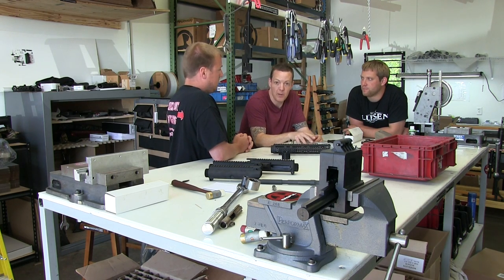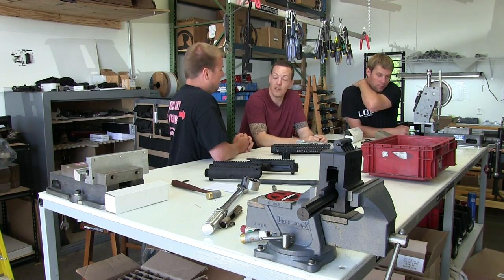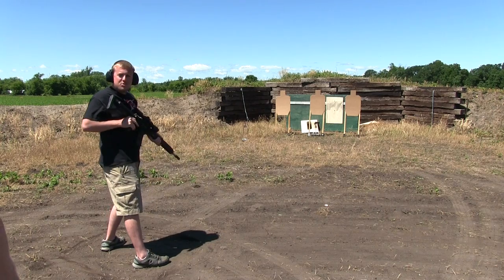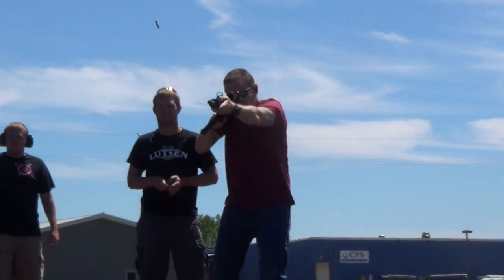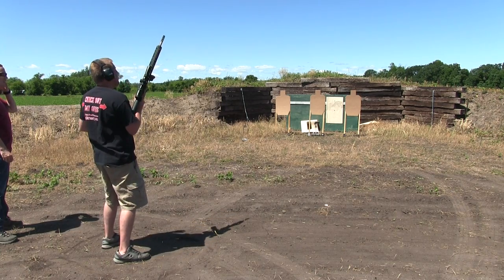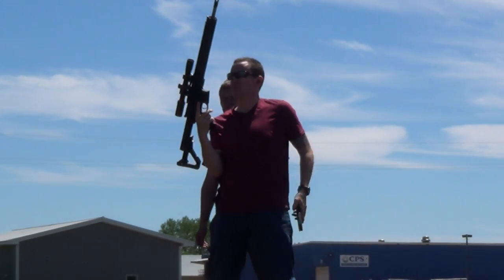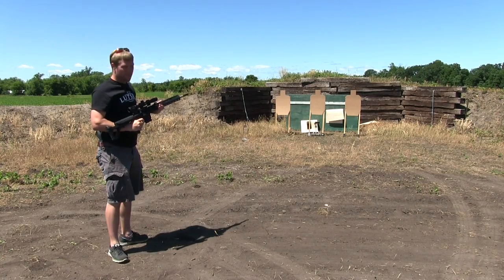We're going to do a full review on their carbine — I picked one up today. These guys were nice enough to help me out a little bit with the price, but I do spend my money on the guns because I do not want anybody checking out a review thinking I just came in here and got a gun for free. All right, we're going to go shoot a lot of ammo right now. Very nice — super soft recoiling. It runs really good. I love my job. It really does mitigate the recoil well.